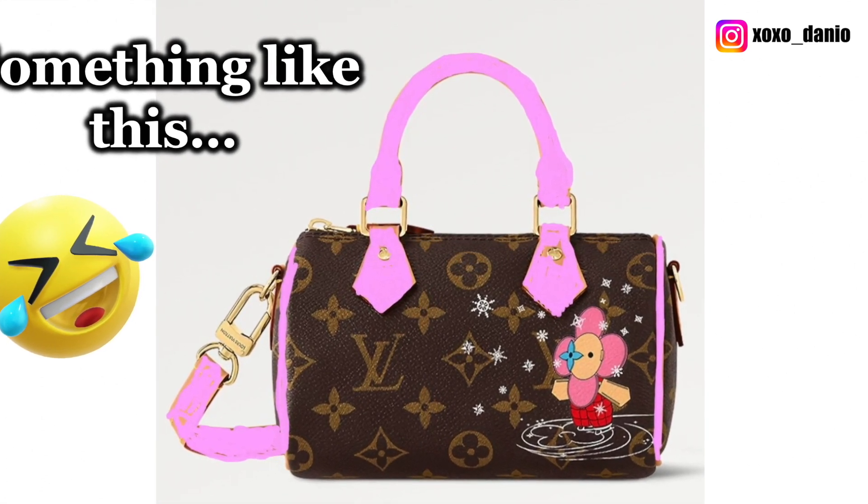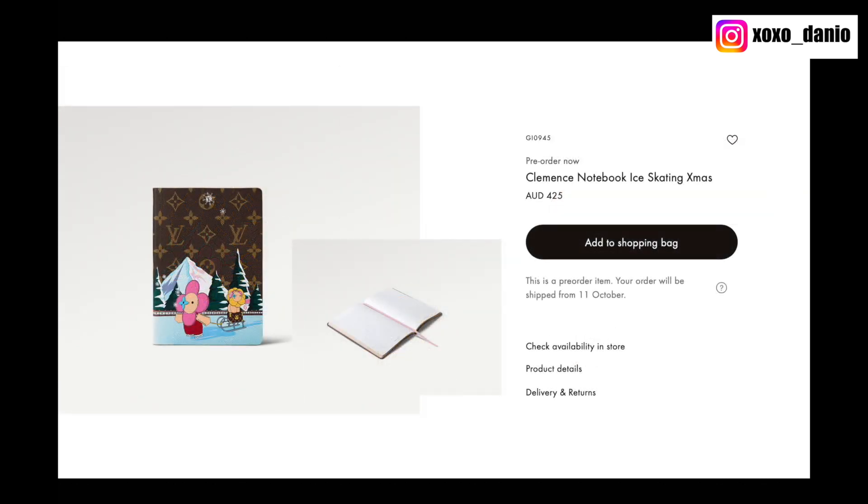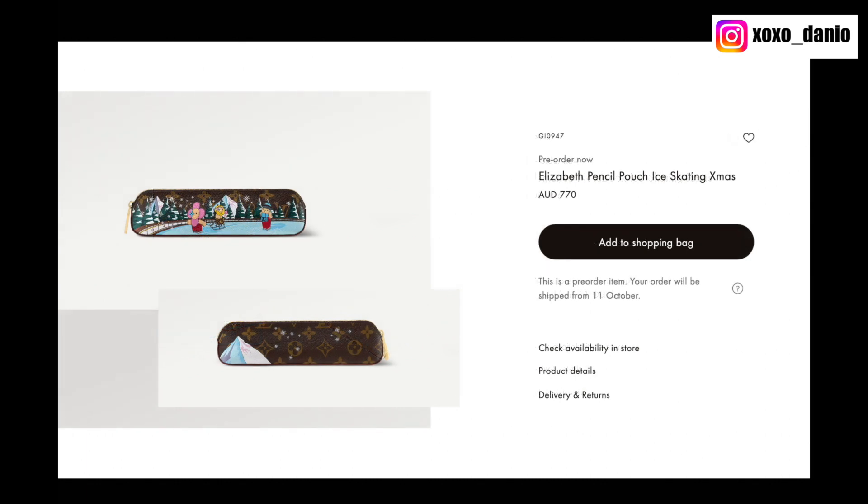On the Australian website, also available in the winter print are the Paul notebook cover, the Clemence notebook, and the Elizabeth pencil pouch.